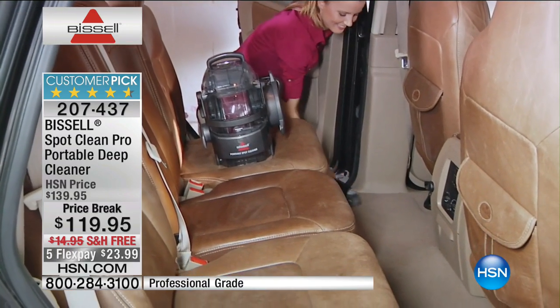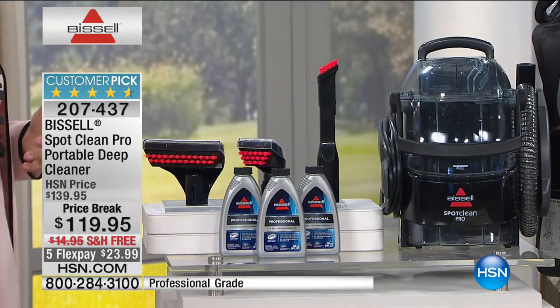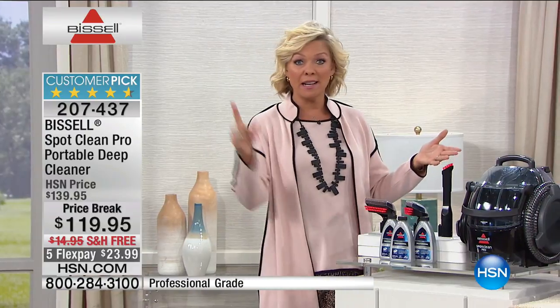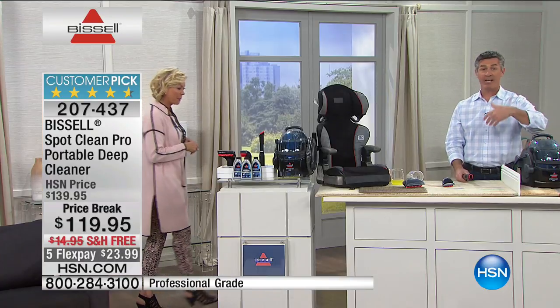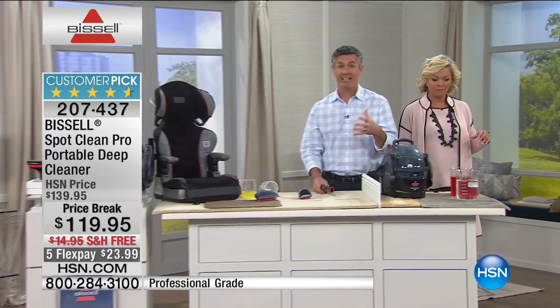Spills happen in your car — drinking coffee with creamer on the way to work, it knocks over, it happens all the time. But having your car detailed would cost way more than this, and that's just one time. When you own something like this, it takes you through every area of your life to get that spill before it becomes a stain. It doesn't matter if it's new or old — you can get all that dirt and grime out.